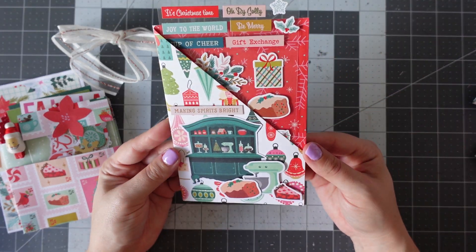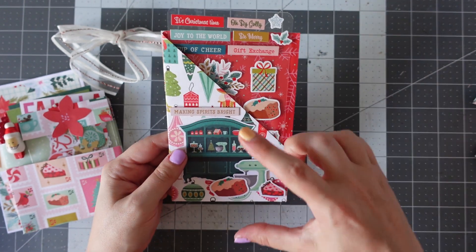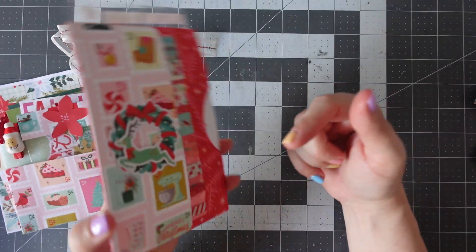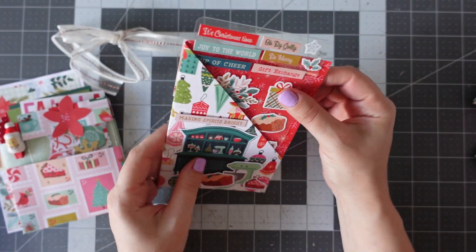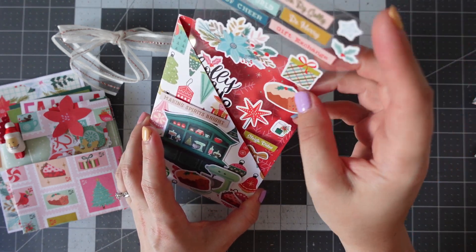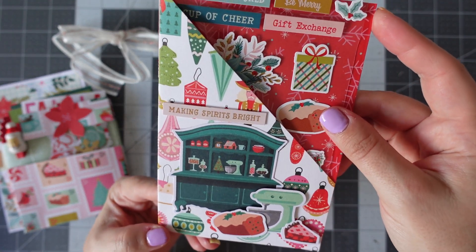And then over here we've got another pocket — a really lovely, big, tall pocket. I like the fact that that makes a really good flat mail. We've got pockets on the front and another here, and also another pocket here, so I'm going to have to work out how that one was made. We've got some stickers in the front. It says, making spirits bright — we've got a kitchen scene there.